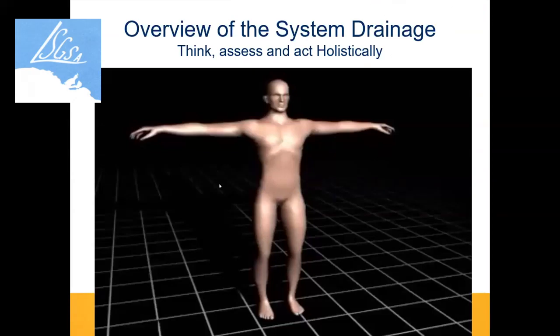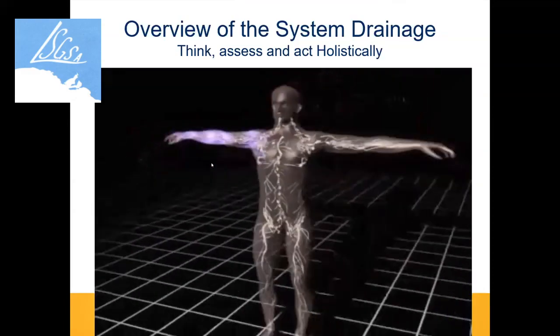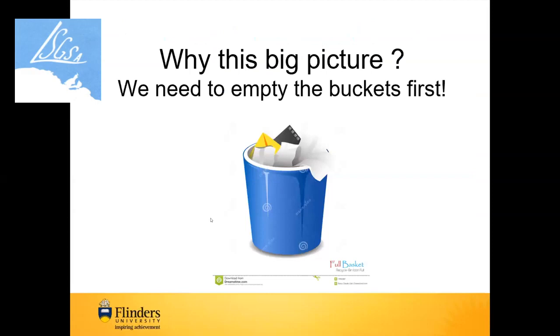This shows us why we have to think, assess, and act holistically when dealing with the lymphatic system. The fluid from the legs drains through the groins, through the chest, from the left arm into the left shoulder area. That long, torturous pathway is why we must think holistically. You can't put water in a bucket that's already full — I can't put more lymph into the system if it's already full, so we've got to empty those areas first.